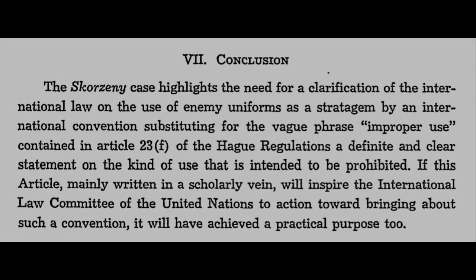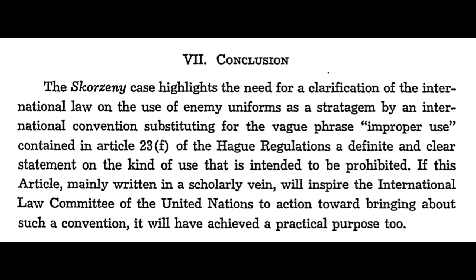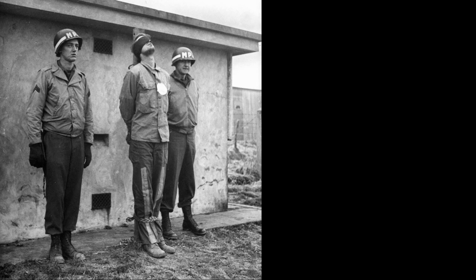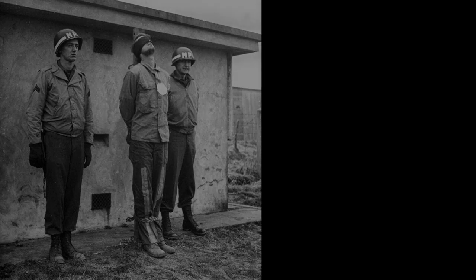The author, writing in 1959, concluded that even 15 years after the end of the war there was still need for clarification of international law with respect to the use of enemy uniforms by combatants. Articles 23 and 24 of the Hague Convention offered just one example of how the Germans sometimes interpreted international law differently than their opponents. Those at the bottom of the chain of command, left to carry out the instructions of their superiors based on these differing interpretations, were usually the ones to suffer the most when authorities in opposing armed forces could find no consensus on what the laws actually meant.